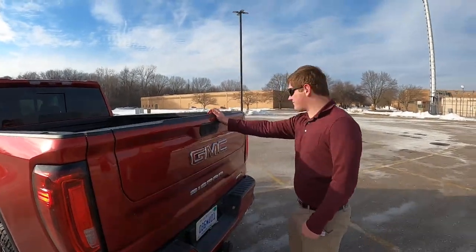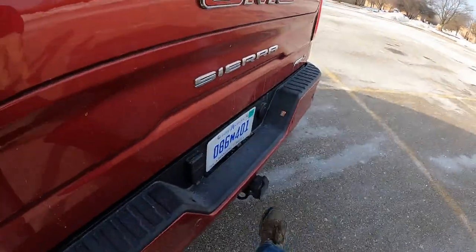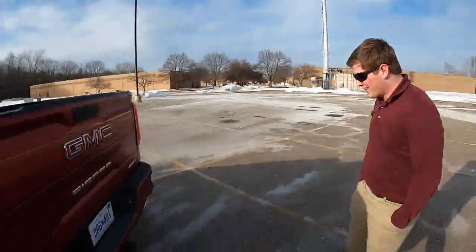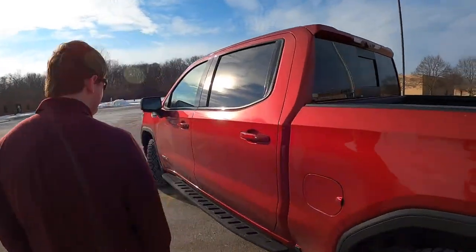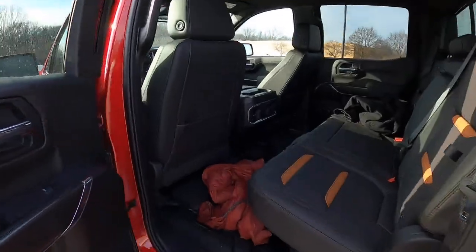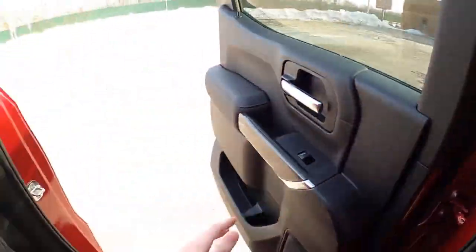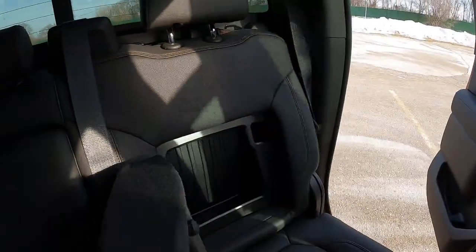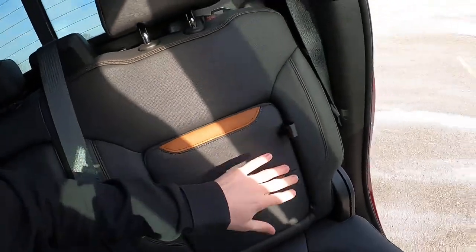The only thing you have to be careful of is if you have a ball hitch in there all the time. Moving on to the interior — there's a lot of room. These little cubbies in the seats are kind of neat; you can put some gloves or tow straps in there.